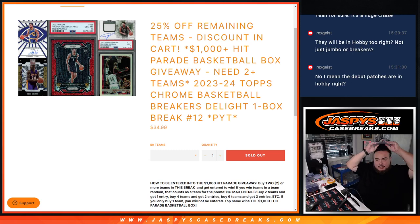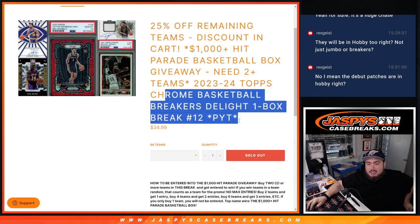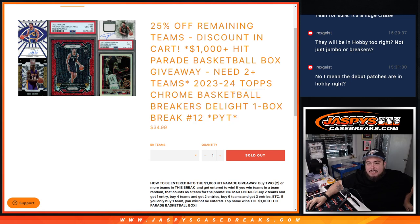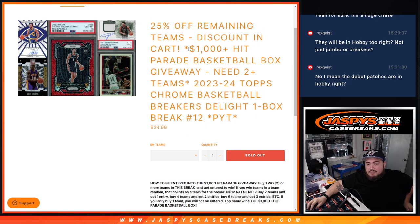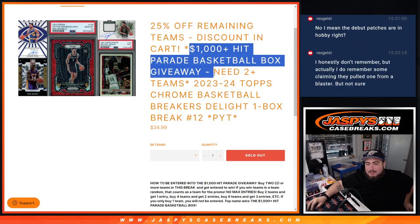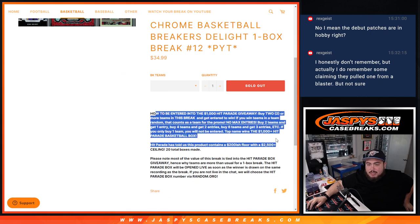What is up everybody, Jason here with Jaspies. We just sold out 2023-24 Topps Chrome Basketball Breakers Delight, one box break number 12, pick your team. These teams have been discounted 25% off, and at the end we're going to give away a thousand dollar plus Hit Parade box to one customer that buys two or more teams.